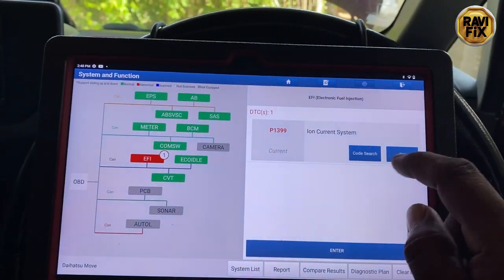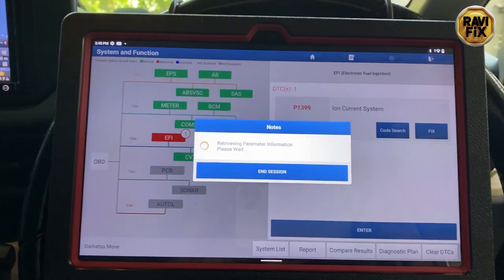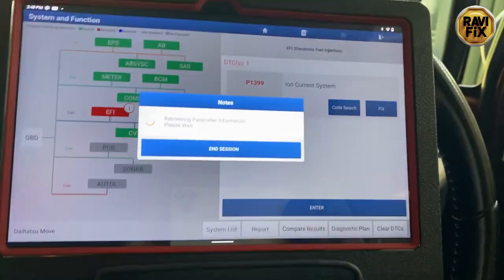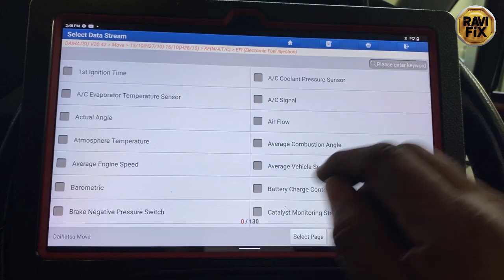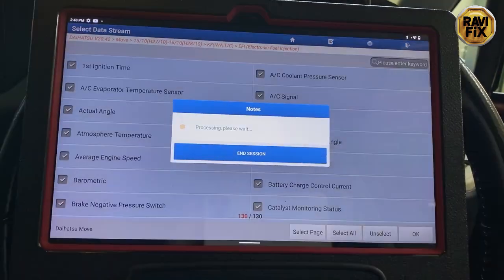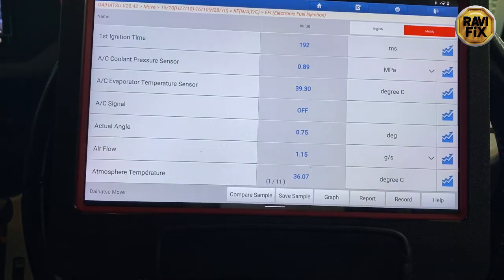Anyway, what is this ion current system? I did some research online but found very little information — there wasn't a clear definition for this ion current system. Let's get into the live data stream and try to find any helpful clue in order to chase this weird fault code.